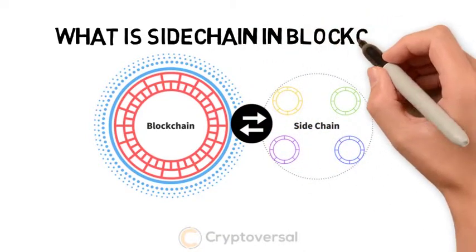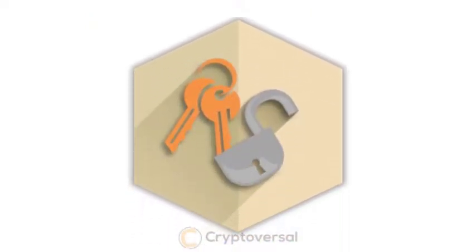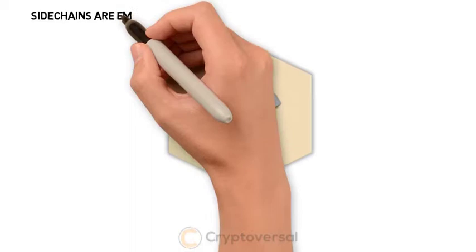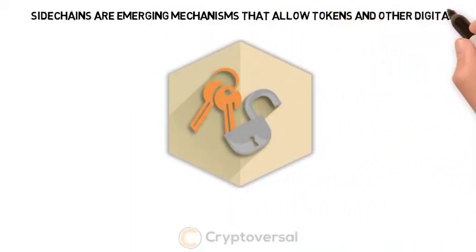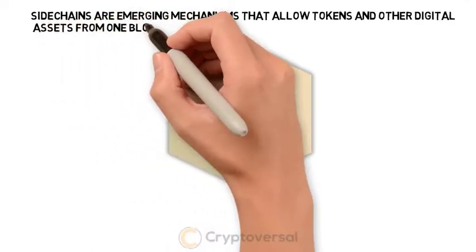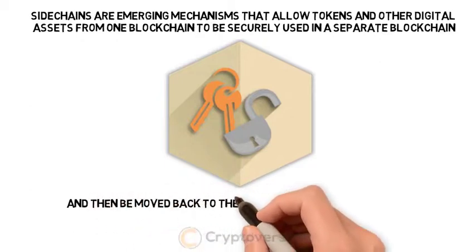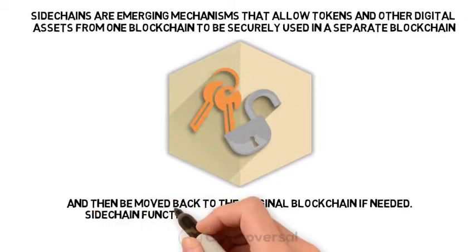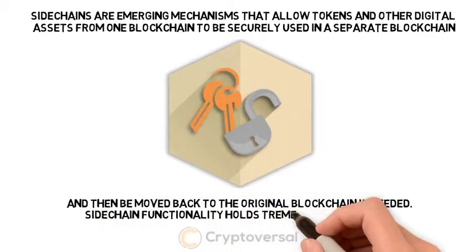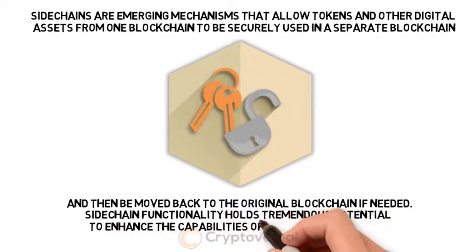What is sidechain and blockchain? Sidechains are emerging mechanisms that allow tokens and other digital assets from one blockchain to be securely used in a separate blockchain, and then be moved back to the original blockchain if needed. Sidechain's functionality holds tremendous potential to enhance the capabilities of existing blockchains.